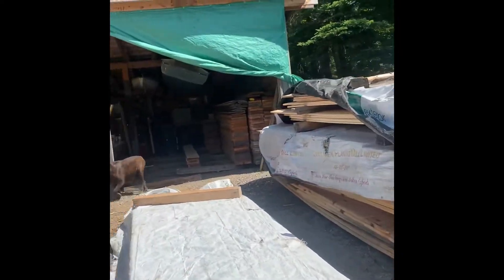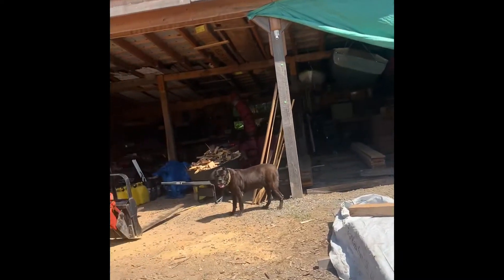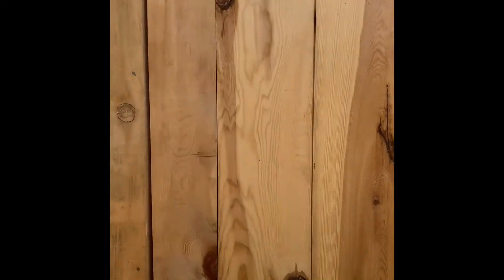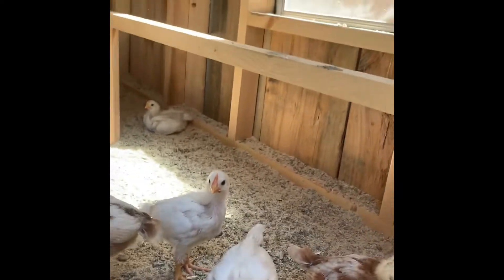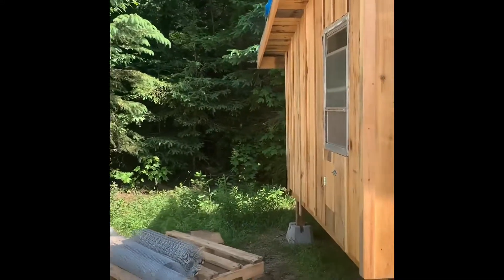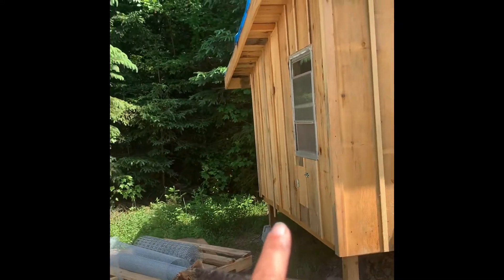We haven't had a chance to get out on the lake fishing at all yet. The chickens are doing well, they're in the pen and growing fast. It feels like 36 degrees today — pretty warm. Got them some fresh water to stay cool. It doesn't feel too bad in there.